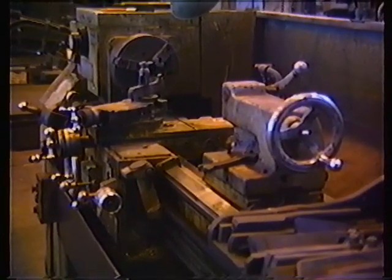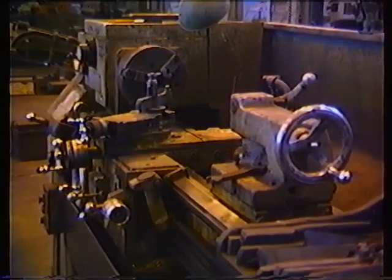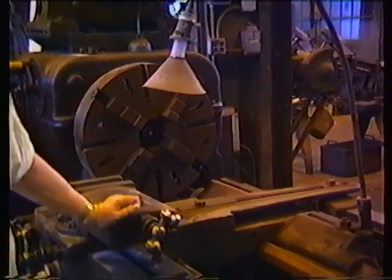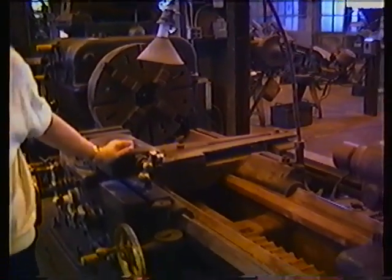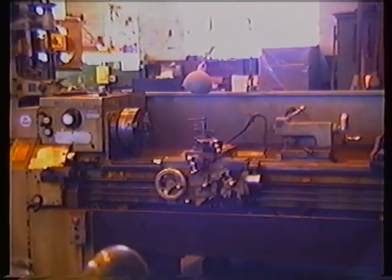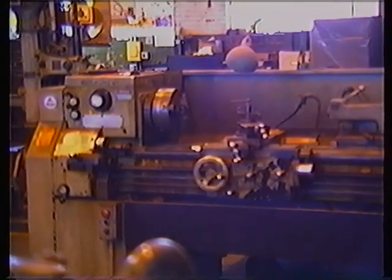This is a lathe much like the ones I run at work. In fact it's the same brand, LeBlanc. This is a big engine lathe. How can I get that off? I don't know. I'm glad we got our older shoes on. That's LeBlanc, just like the one we got at work.